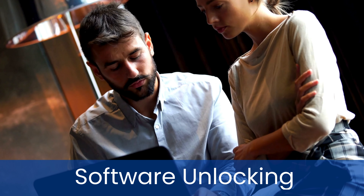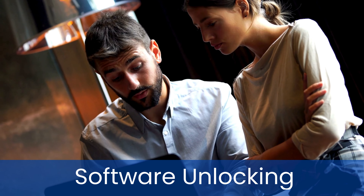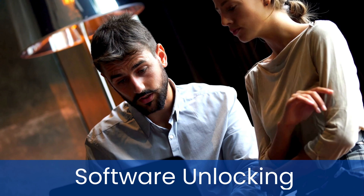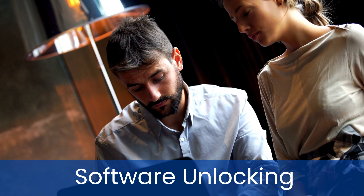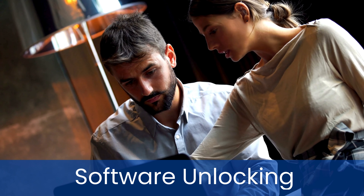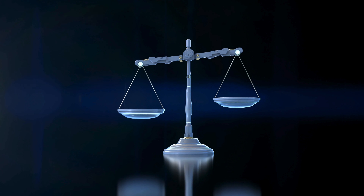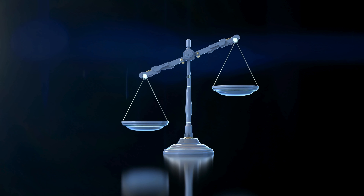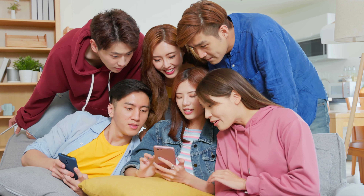This method usually involves dialing a sequence of numbers and letters on your phone. Lastly, for tech savvy users, software unlocking is an option. This involves using specific software tools to remove the carrier lock. It's important to follow the instructions carefully and ensure the software is from a reputable source to avoid damaging your phone or violating any terms of service. Remember, these methods are legal and ethical, ensuring you can use your phone with any carrier of your choice without breaking any rules or regulations.